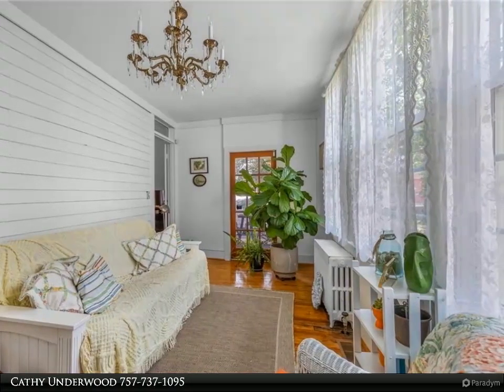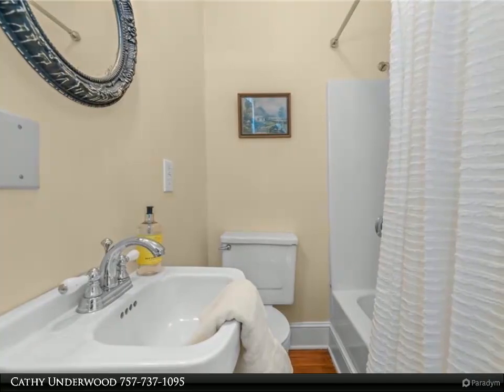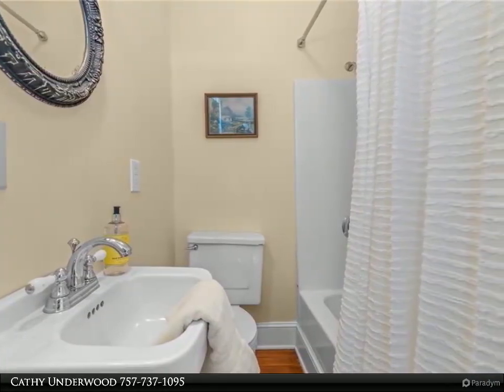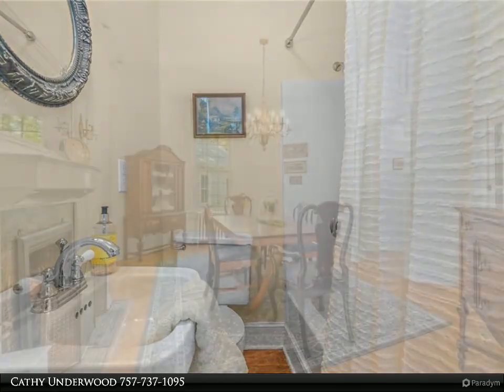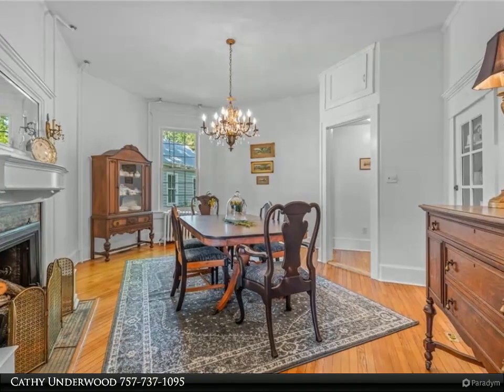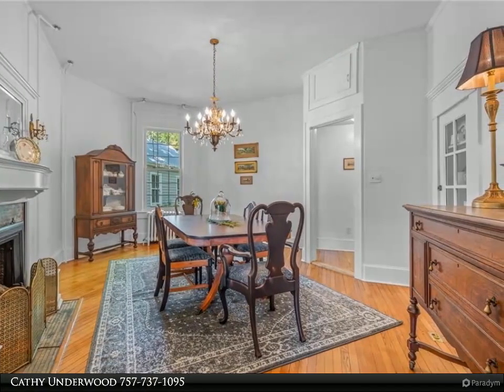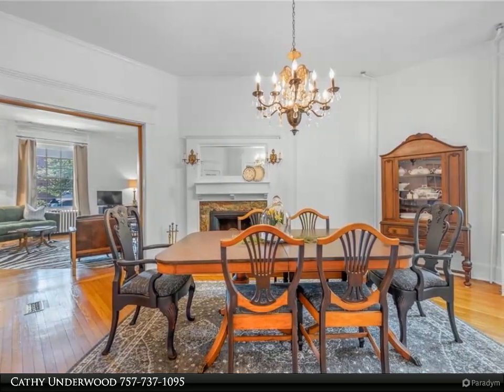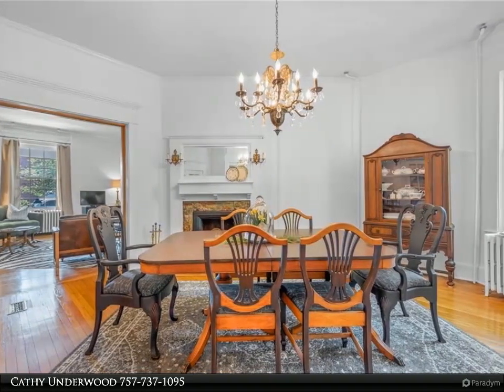This unique home boasts four bedrooms, plus a spare slash flex room, three and a half bathrooms, high ceilings up and downstairs, seven fireplaces throughout, a downstairs primary suite with a huge closet, an updated kitchen, an all-season sunroom, and hardwood floors throughout. Relax on the expansive front porch and enjoy the small town atmosphere Smithfield has to offer.